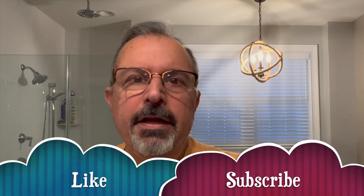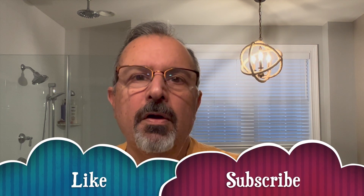Hi everybody, it's Glenn, and welcome to the Luxury Shaving Hobbyist. Thank you so much for stopping by. You know that I appreciate each and every one of you.